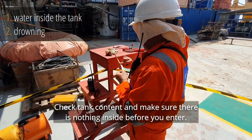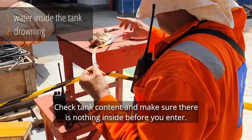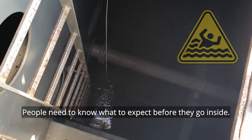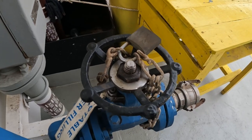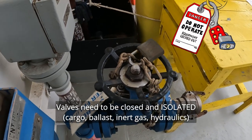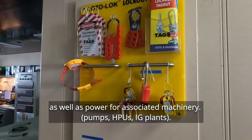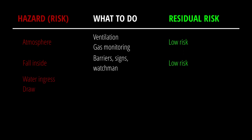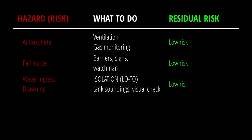Check tank content and make sure there is nothing inside before you enter. People need to know what to expect before they go inside. Walls need to be closed and isolated, as well as power for associated machinery. If we know what is inside and we make sure nothing else can enter the space, the risk is reduced to an acceptable level.